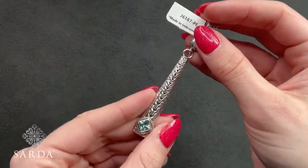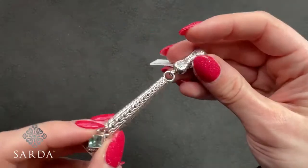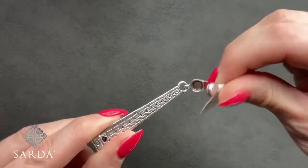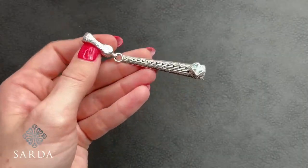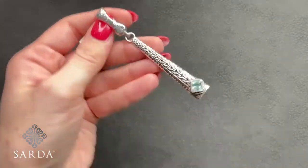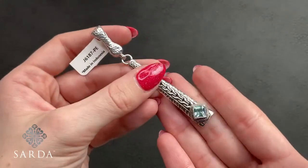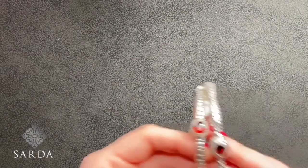J6187 is next — the Citrus Splash pendant for $79.99. It has a hammered magnetic bail with chain link up the back and front, and then a single stone right at three inches. Pretty colors of yellow, blue, and green.